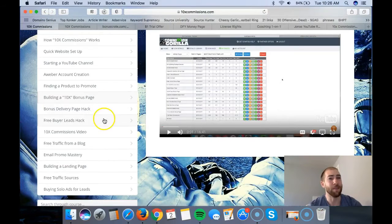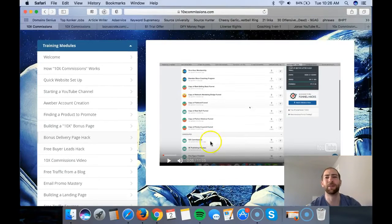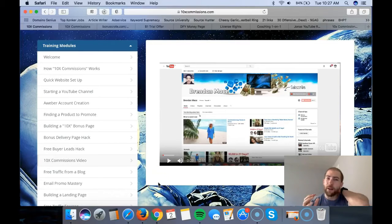There's also a bonus delivery page hack module, which is really cool - I won't go into too much detail since you'll see it yourself. Then there's free buyer leads, which is something I use myself and will also cover in my bonus. Basically, even if someone purchases a product from your blog or YouTube channel, you still get them added to your buyers list - make sure you don't miss that. There's also a module on structuring your 10x commissions videos, showing how to send people to a nice-looking bonus page to increase conversions further.